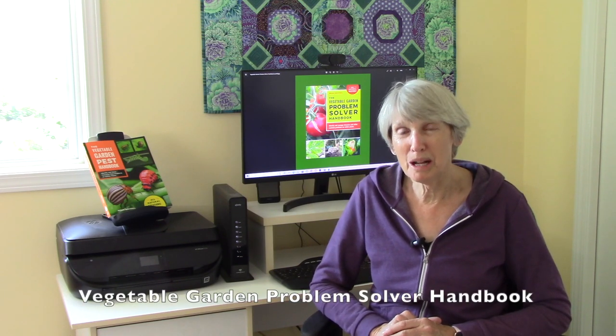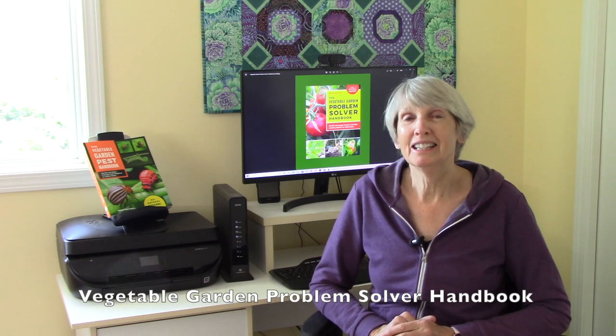Hi everybody, I'm Susan Mulvihill. For a change, I'm not out in the vegetable garden today. I'm actually up in my office because I have some really exciting news to share with you. I have written another book. It's called the Vegetable Garden Problem Solver Handbook. It is from Cool Springs Press and it will come out in February 2023.